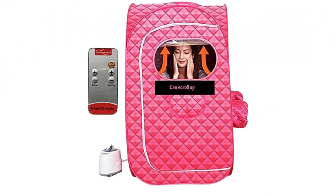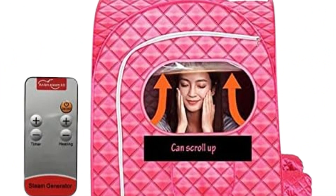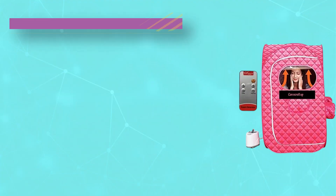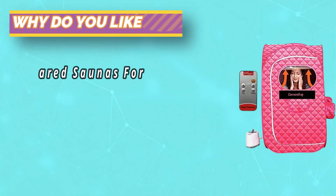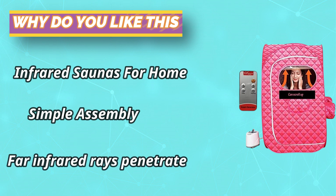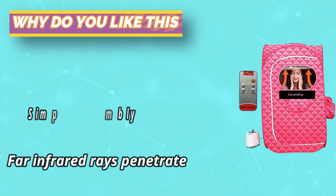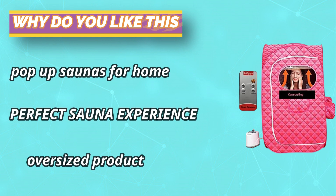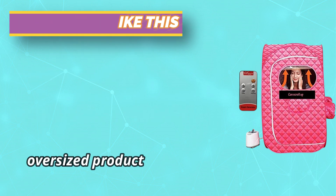Foldable sauna tent is easy to store and carry. Nine adjustable temperature levels — sauna therapy can reduce weight, improve skin tone, relieve stiffness and joint pain, promote more restful sleep, and reduce stress. The personal sauna adopts durable waterproof fabric, effectively gathering the heating steam. Put your remote controller or phone in the hidden pockets for convenience, which firmly locks the temperature.